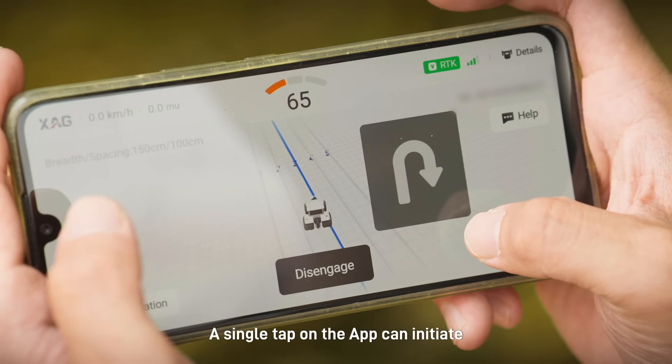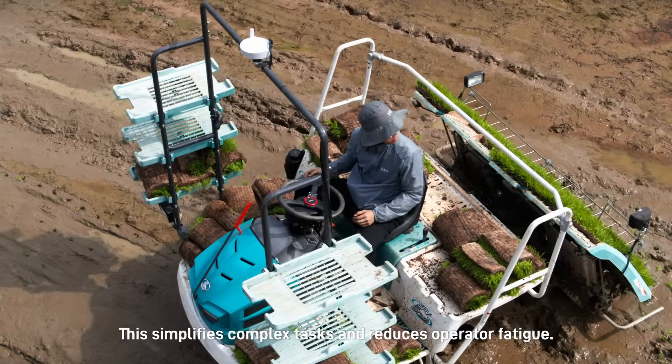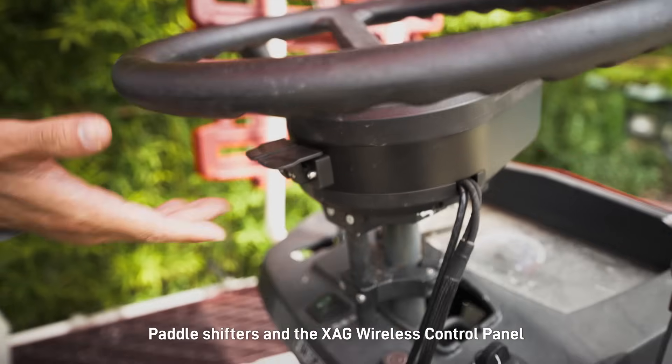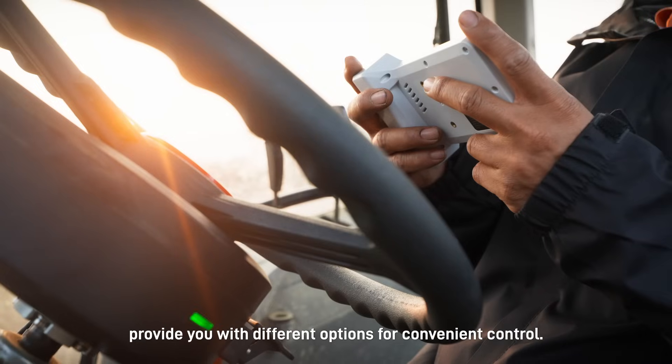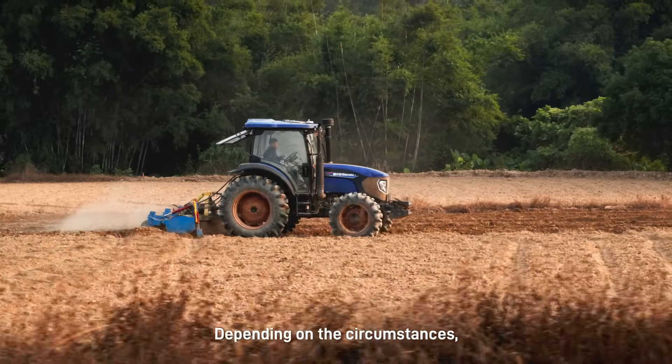A single tap on the app can initiate smooth turnaround between rows. This simplifies complex tasks and reduces operator fatigue. Paddle shifters and the XAG wireless control panel provide you with different options for convenient control.